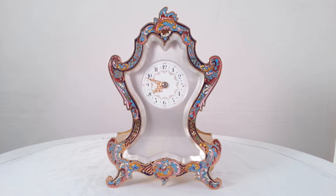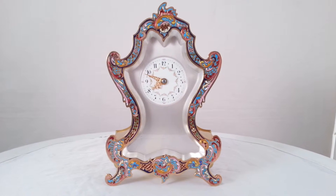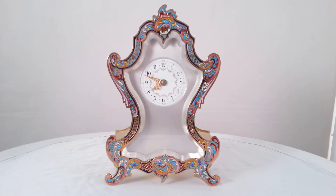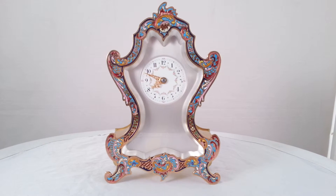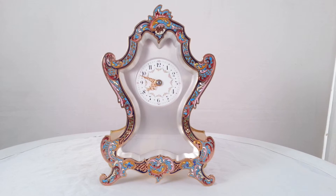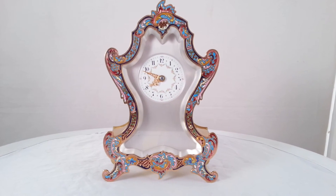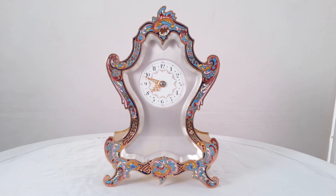This clock is for sale. You can find details on our website ianburton.com, where you'll also find our contact details and other antique clocks of quality. We ship worldwide and deliver throughout the UK.